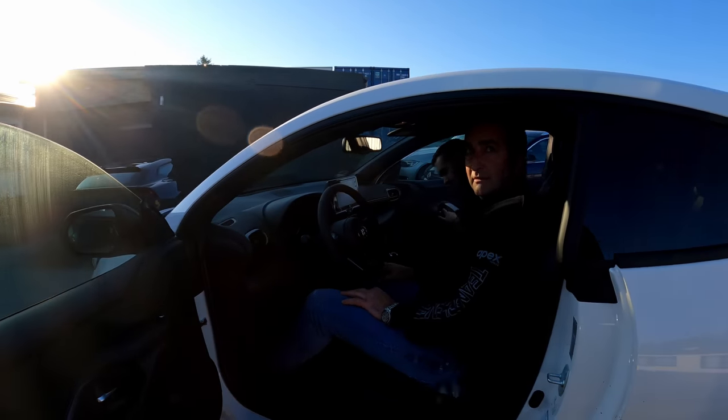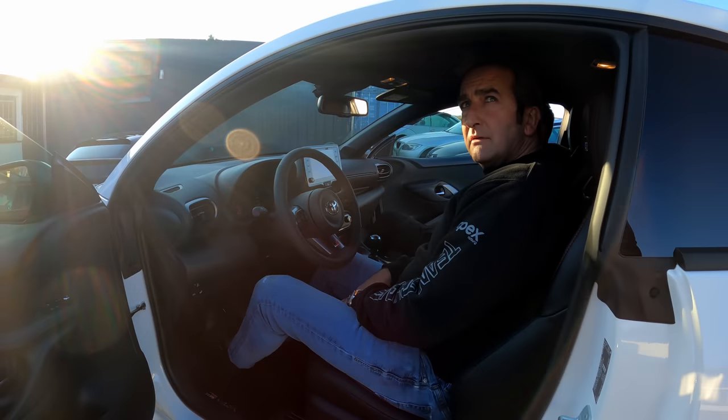Good morning comrades, welcome back to the channel, welcome back to the Nurburgring, welcome back to Apex. Today I'm slightly more excited than usual because we just picked up our brand new Toyota GR Yaris.